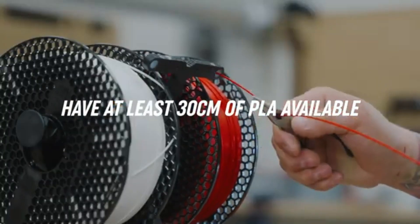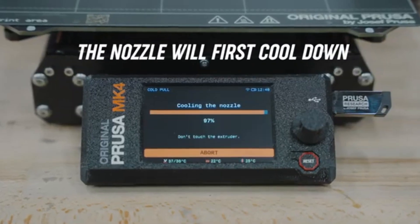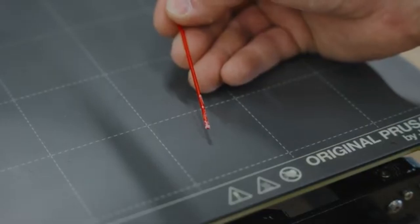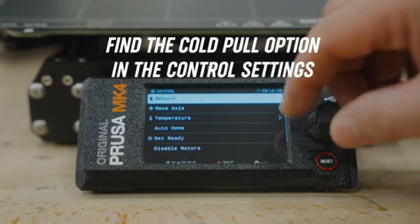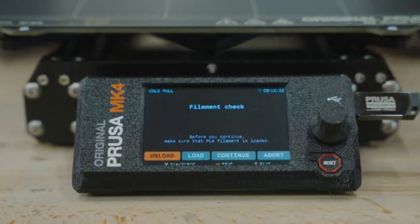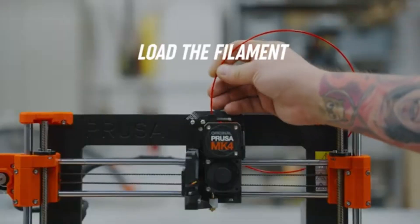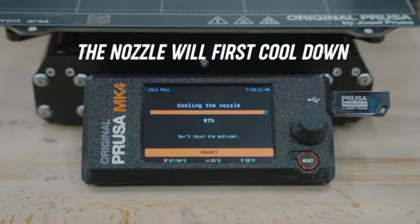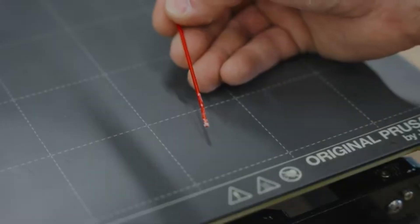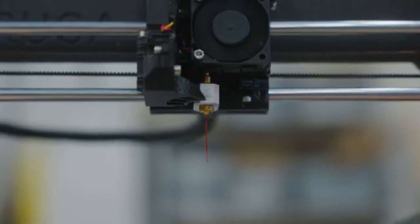The assembly process is straightforward, thanks to Prusa's clear instructions and pre-assembled components, making it accessible for users who may not have extensive technical experience. Once set up, the printer is remarkably easy to calibrate, and the automatic bed leveling feature saves time and hassle, ensuring a perfect first layer every time. In terms of connectivity, the MK4 offers multiple options, including USB, SD card, and even Wi-Fi capabilities. This flexibility allows users to print directly from their devices or load files quickly.